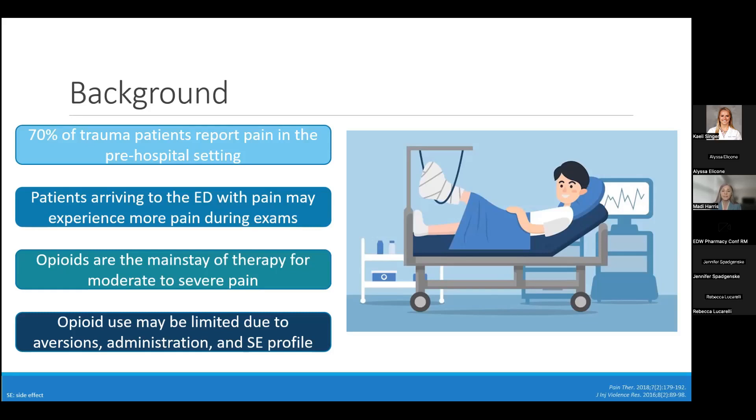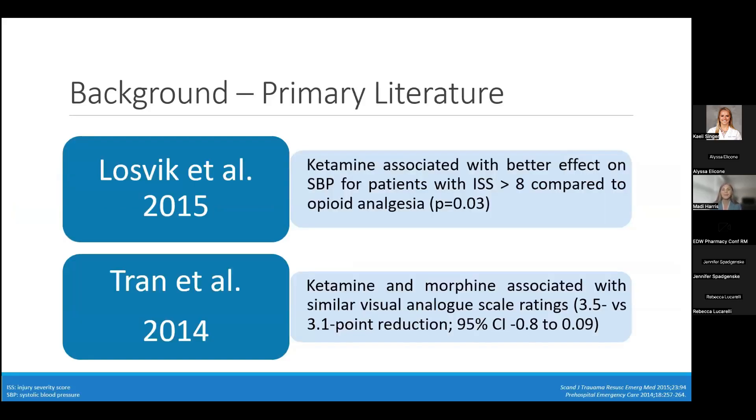Commonly, our mainstay of therapy for moderate to severe pain is opioids. However, patients may not receive them due to various reasons, including delayed or absent pain assessments, aversion to opioid use by both healthcare providers as well as patients, caregivers, and families. We also have to consider delayed administration due to access, as well as the side effect profile of opioids.